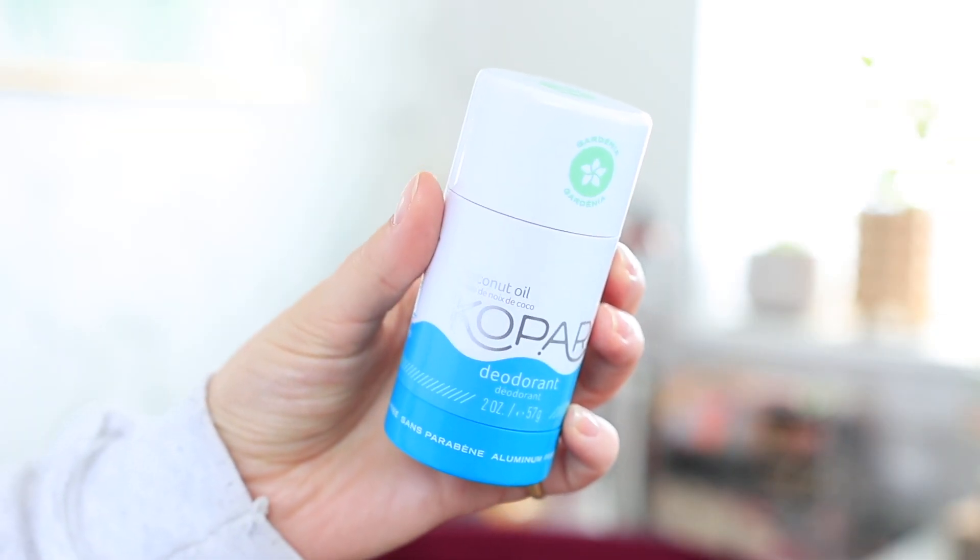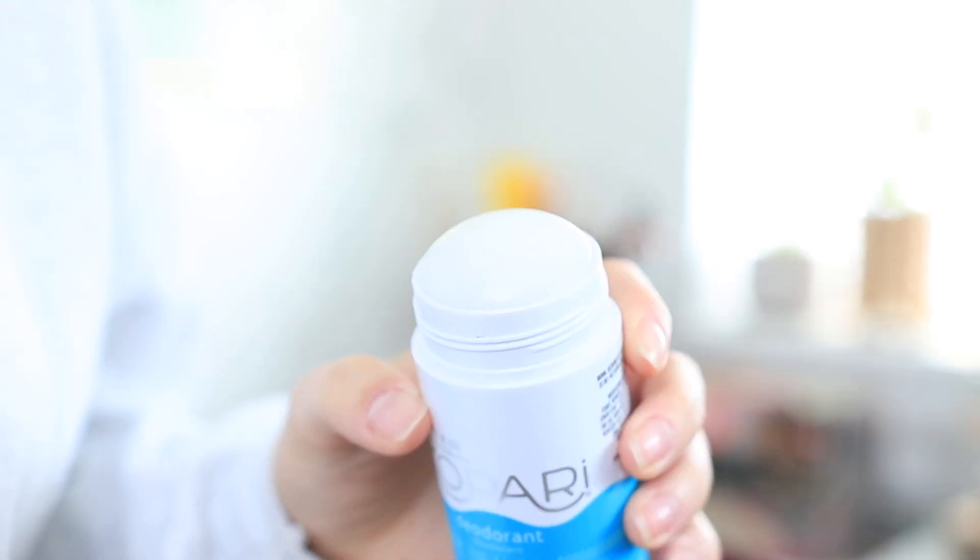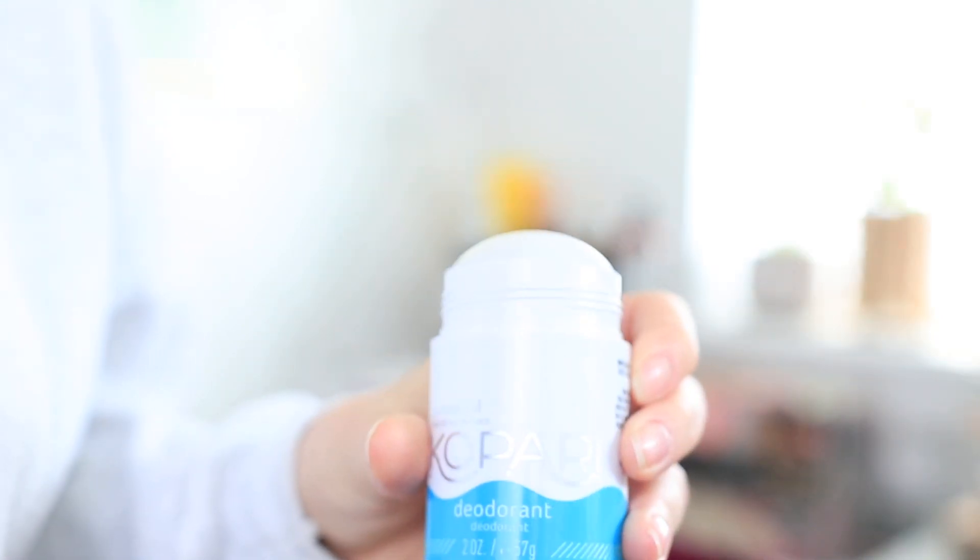I have a few recommendations for skincare. The first one is from Kopari — I've probably talked about this on my channel quite a few times over the years. It is the coconut oil deodorant. I specifically really like the scent Gardenia — it smells like summer. I'm a big fan of floral scents but nothing that smells too artificial. This is a natural, aluminum-free deodorant. It's the one I've found that works best for me and I constantly repurchase it.